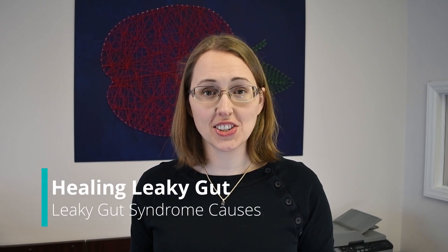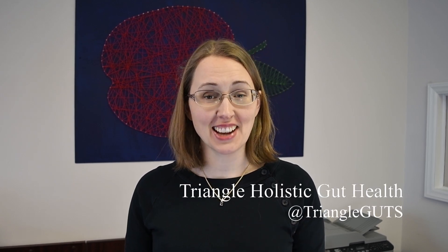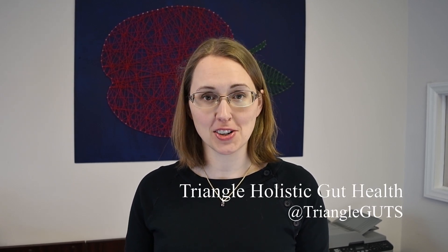Alright gang, let's talk about the causes of leaky gut syndrome. This could easily be a 30-minute video, but I'm going to try to keep it concise and to the point so it's as helpful as possible.